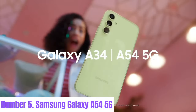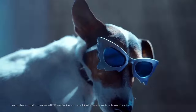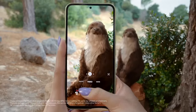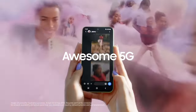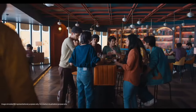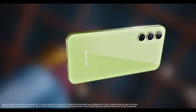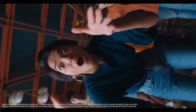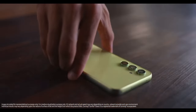Number 5: Samsung Galaxy A54 5G. The Samsung Galaxy A54 5G is a versatile smartphone that seamlessly blends performance, connectivity, and style. Powered by a reliable Qualcomm Snapdragon processor and 5G capability, it ensures swift and smooth operation for everyday tasks, gaming, and streaming content. Its 6.5-inch Infinity-O display offers vibrant colors and sharp details, perfect for immersive viewing experiences. Equipped with a quad camera system, including a 48MP main camera, the Galaxy A54 5G captures stunning photos and videos in various lighting conditions, from wide-angle landscapes to close-up shots, unleashing your creativity.